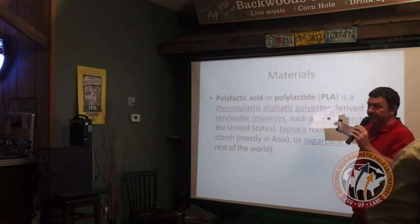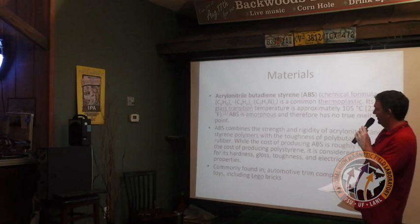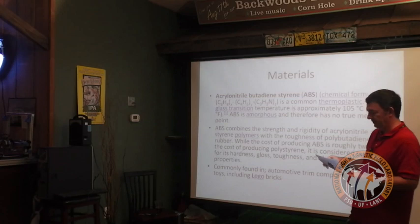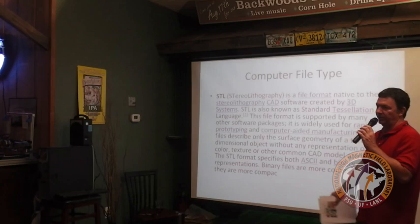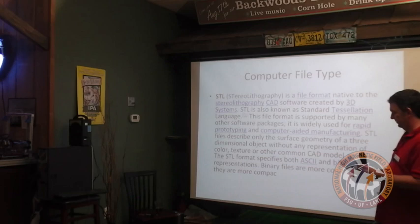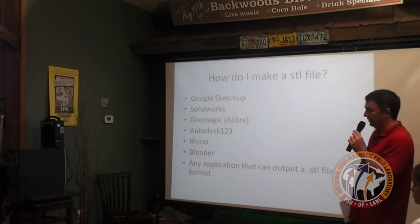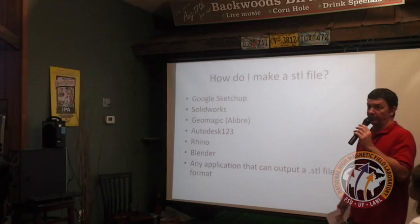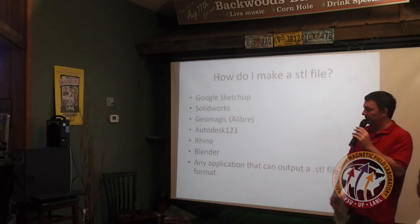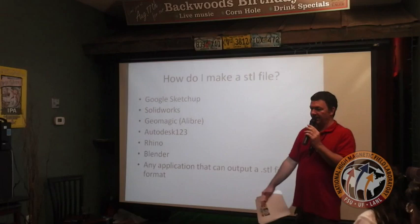The filament is either PLA — polylactic acid — or ABS plastic, which is also found in toys and car parts. The other thing you need is a 3D model, which is a computer-generated file broken down into what's called an STL file. How do you get an STL file? There are great options, most of them free: Google has a program called SketchUp, there's SolidWorks, Autodesk recently put out a tool, and Rhino or Blender — basically any application that can output your 3D model as an STL file can send it to the printer.